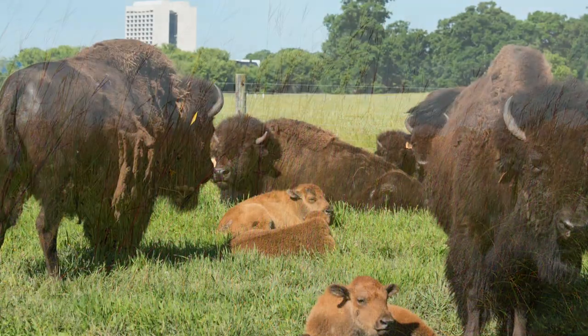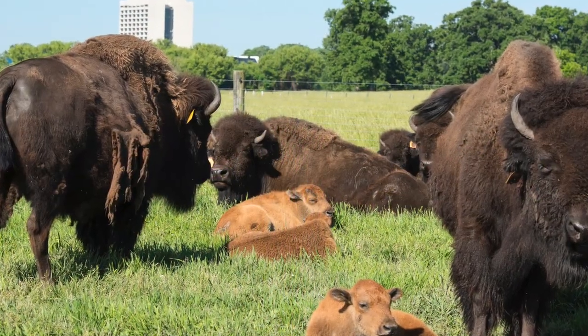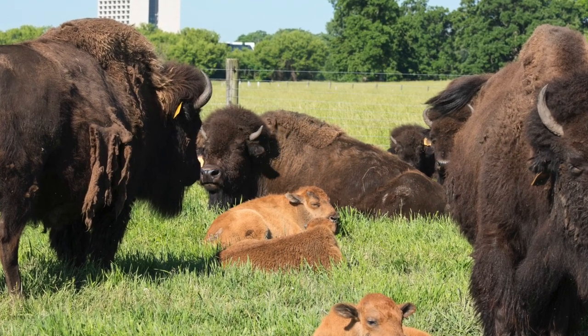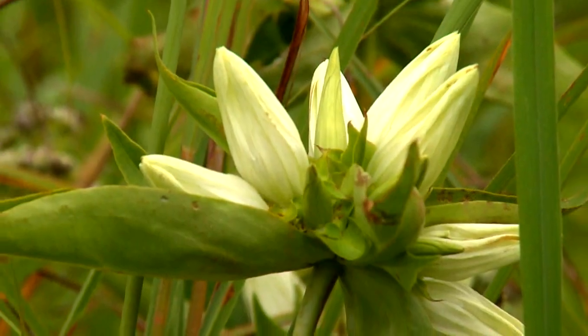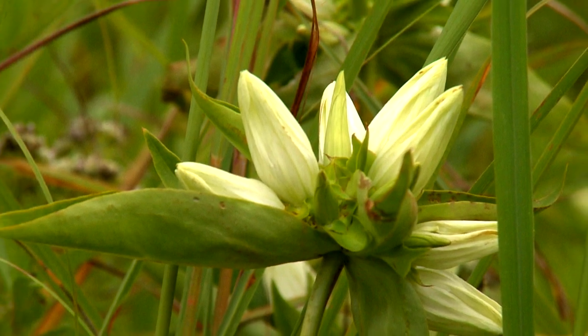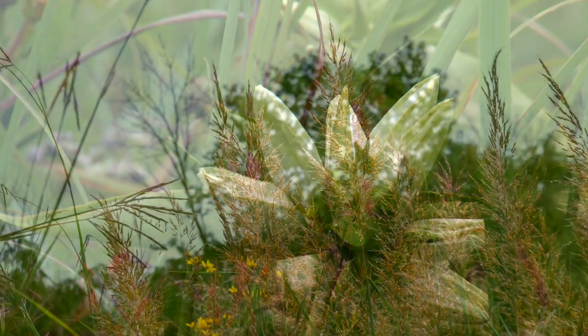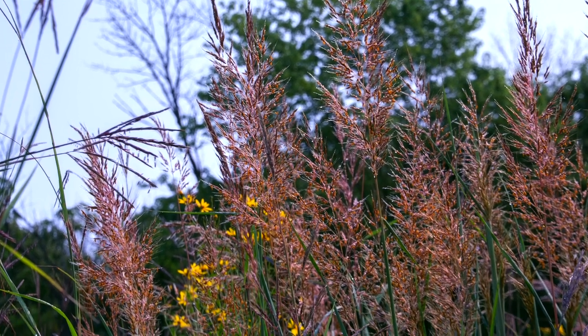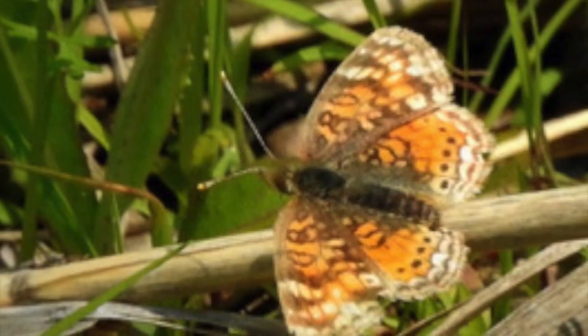It nurtured and sustained Native Americans and the bison, the largest land mammal in America, and produced the richest farmland in the Midwest. It evolved, creating an ecosystem of amazing biodiversity. We have yet to unlock its secrets and the many ecosystem services — these benefits to humanity — that it provides.